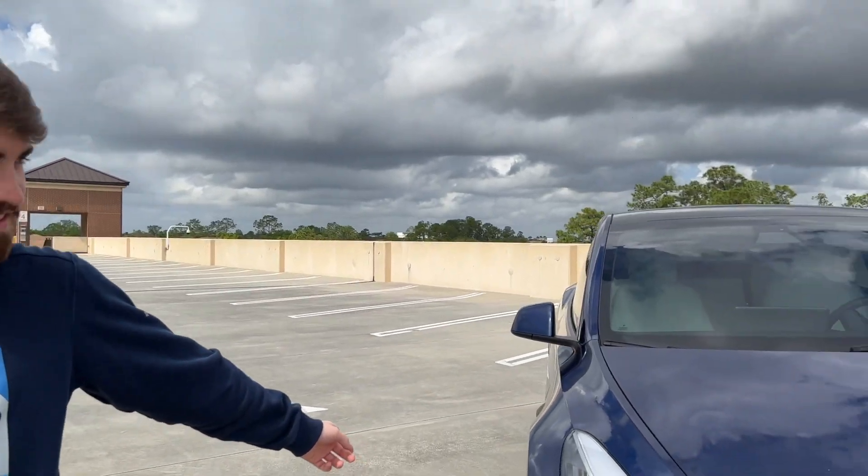Today I'm looking to talk about something that's both a car and a gadget — that is this car right here, the Tesla Model Y.